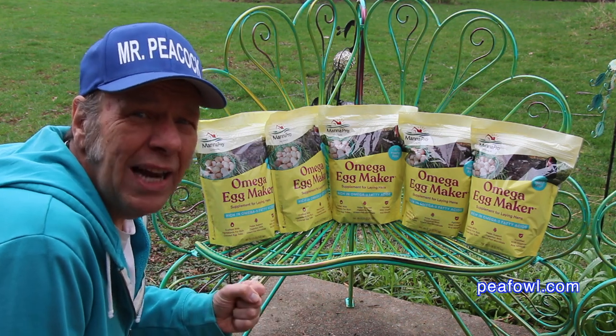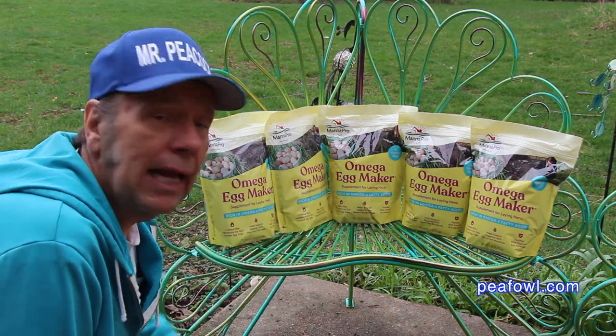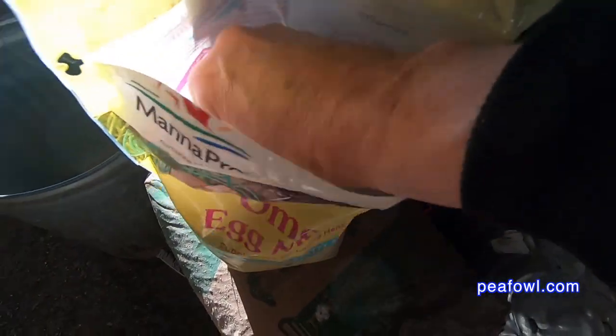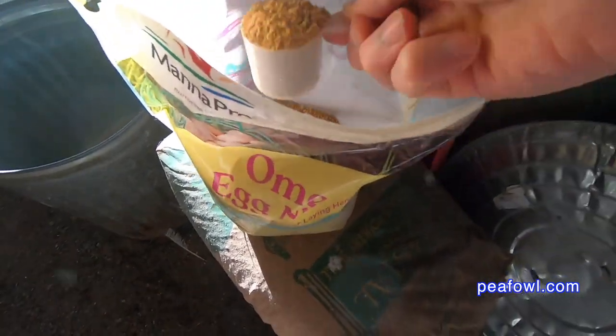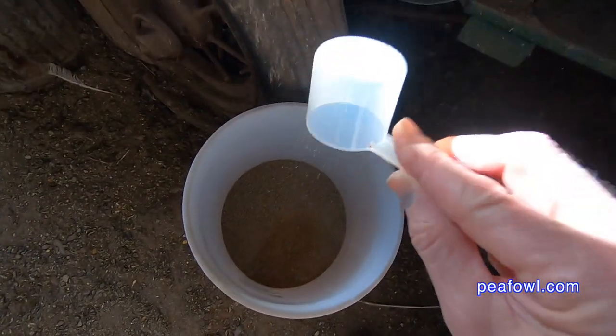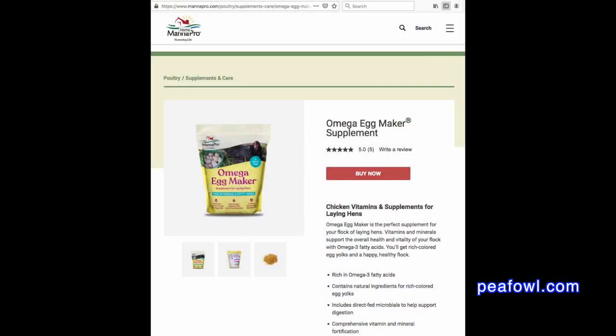Four years ago I wanted to increase my egg production and I found this product called Omega Egg Maker. We asked the company to supply us with enough for the whole season. The first year we put a cup of the product in a five-gallon bucket with 100% game bird food which had 28% protein in it. We had a very good result that year — it increased our production.